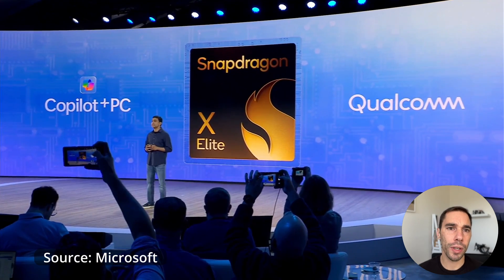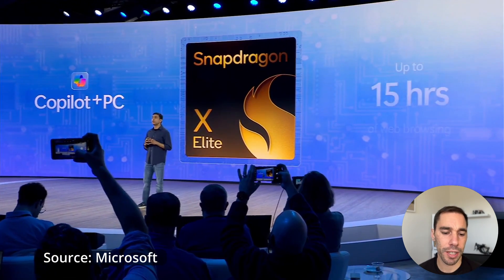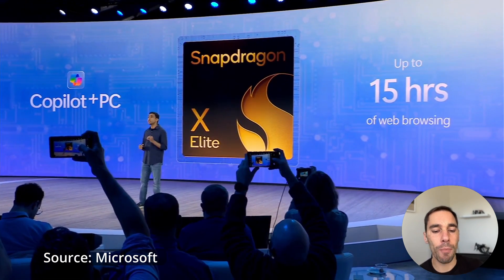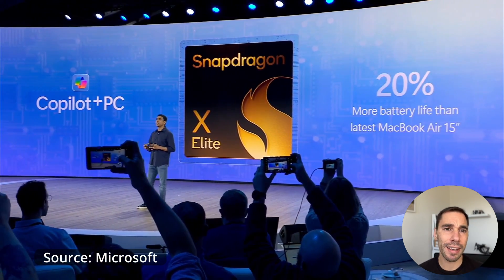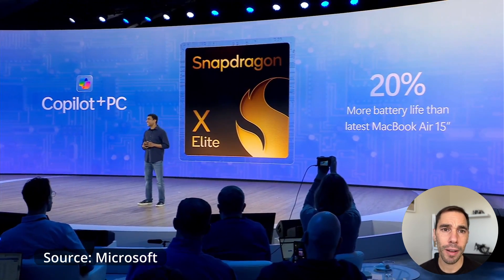So whether you are a professional looking at cutting-edge technology in productivity, a creator that needs a more powerful tool to bring your ideas to life, or just someone who wants to stay at the cutting edge of technology, Copilot Plus PCs are worth checking out. Let me know what you guys think in the comment section down below, which one is your favorite, and which one you're going to get. If you liked this video, give it a thumbs up. Thanks for watching and we'll see you next time. Bye.